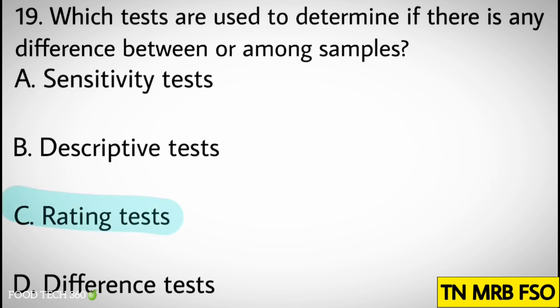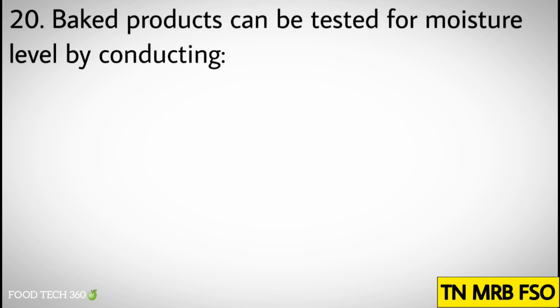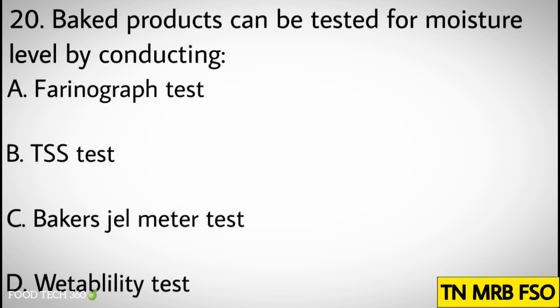Correct answer: C. Rating test. Question number twenty: Baked products can be tested for moisture level by conducting. Options: A. Farinograph test, B. TSS test, C. Baker's gel meter test, D. Wetability test.